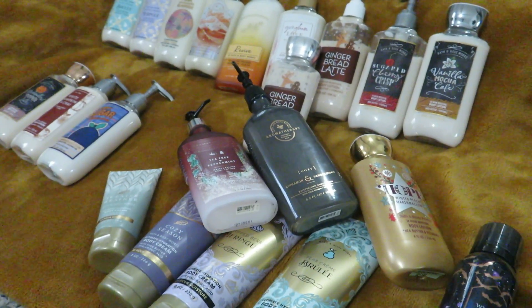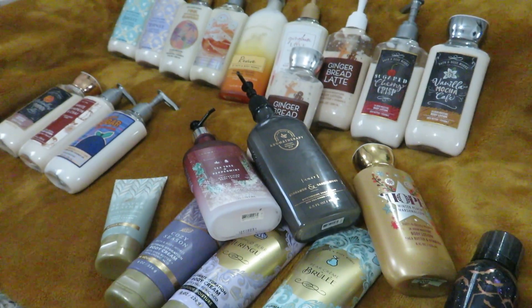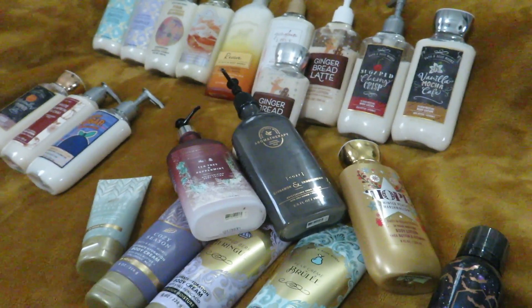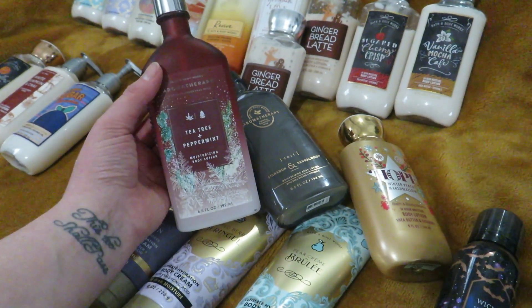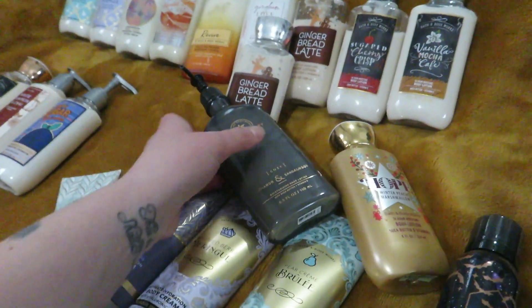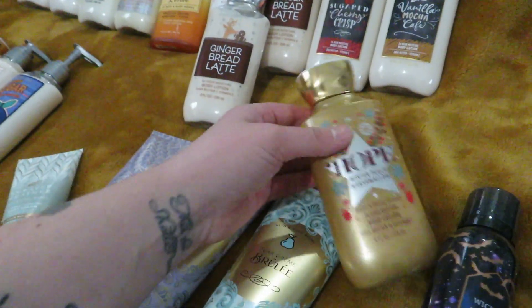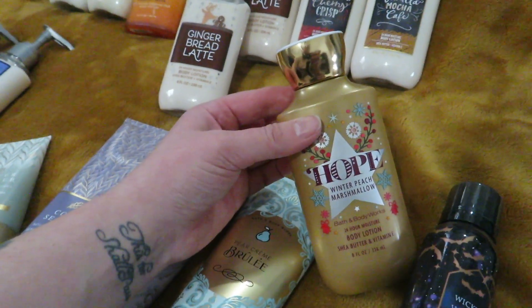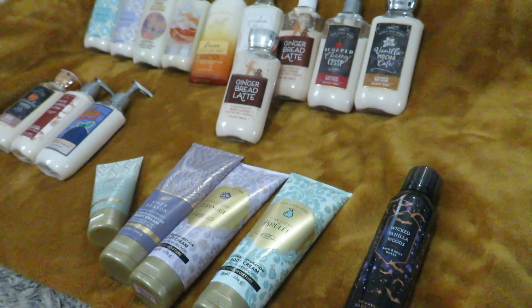So these are all my lotions and body creams that I own — it's really the smallest grouping of my collection, but I'm not mad about that. These three I'm using currently: Aromatherapy Tea Tree and Peppermint, another Aromatherapy Cinnamon and Sandalwood, and Hope Winter Peach Marshmallow in the body lotion. Those are what I'm currently using for my Project Use It Up.